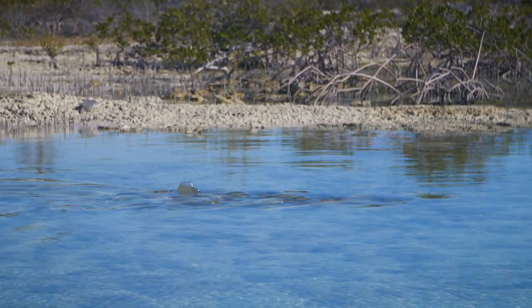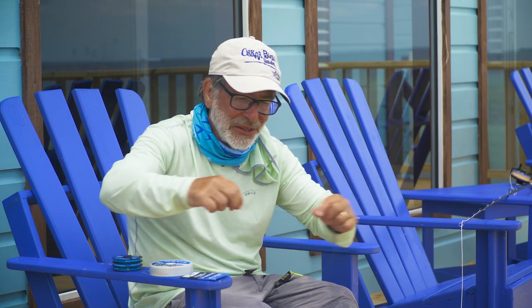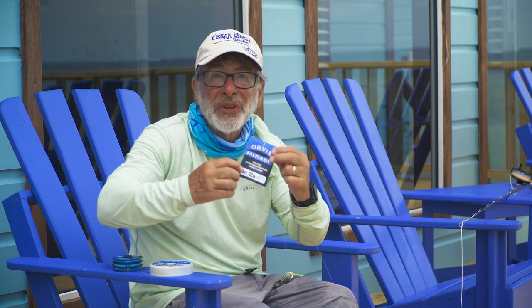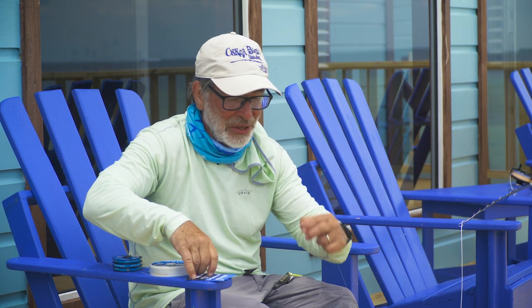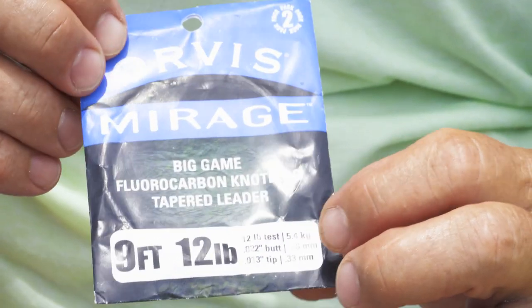I'm going to show you how to modify a bonefish leader. I was bonefishing yesterday with this leader and it has two problems. One, it's too short — I was throwing over schools of bonefish and spooking them because the heavy fly line wasn't far enough away. The leader landing on them doesn't seem to bother them, so I need to make it longer. The other problem is I changed flies many times — I started with a nine-foot, 12-pound leader, but it's gotten thicker because it's a knotless tapered leader, so the end is now too heavy. I'll need to tie a piece of 16-pound on, then tie a new tippet of 12-pound on the end.